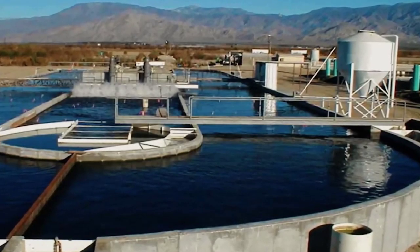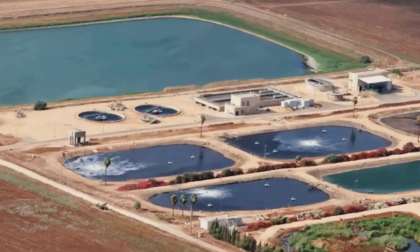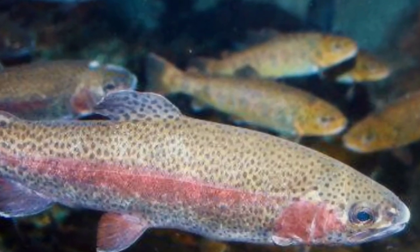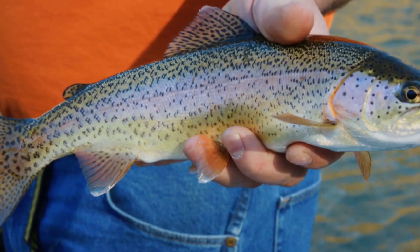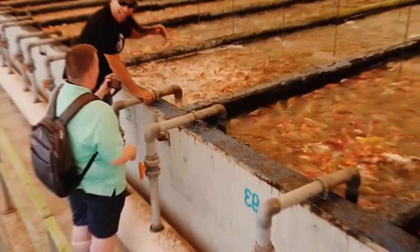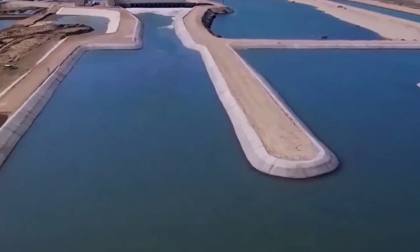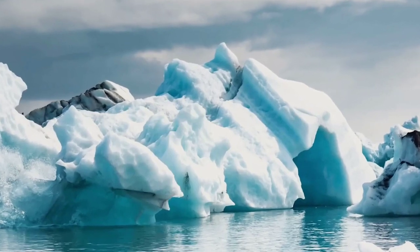It's also worth noting that the fish farm is part of a larger trend in China of investing in innovative and sustainable agriculture. For example, China is also investing in vertical farming, which involves growing crops in stacked layers using artificial lighting and controlled environmental conditions. This method has the potential to produce high yields of fresh produce with minimal water and fertilizer usage, making it an attractive option for urban areas with limited space and resources.